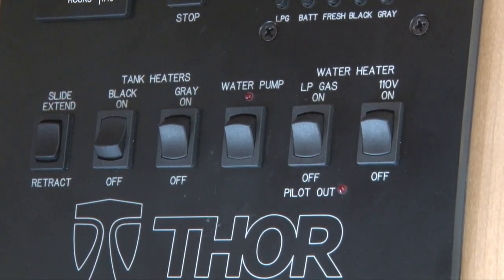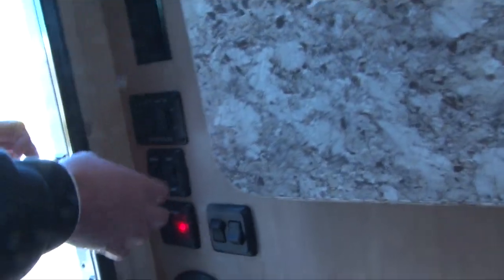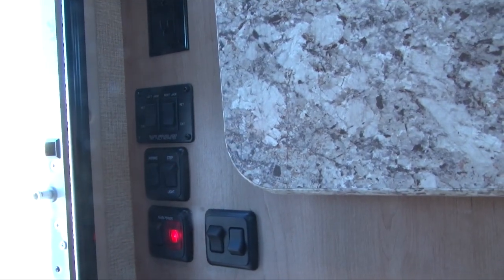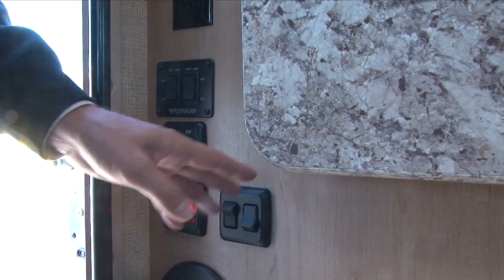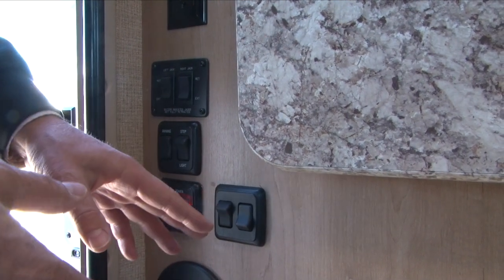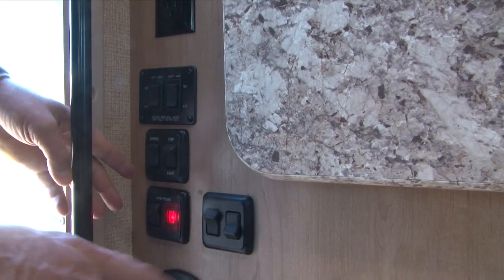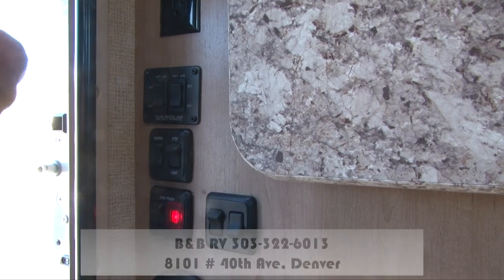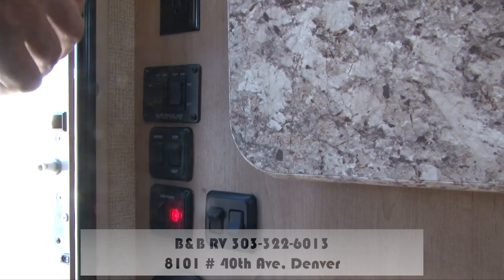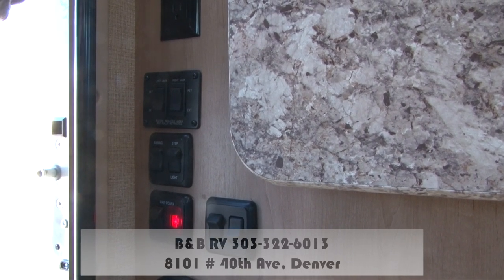Down by the door, we have a couple more buttons. There's a battery disconnect where this red light is — that red light needs to be on 100% of the time you're out. That's used for storing the coach and disconnecting the battery, so make sure that stays on. These two lights are for inside and outside light to get in and out of the coach. There's also a step light right down at the step to help you get in and out at night. There's an awning button — push one way to go out, push the other way to come back. Do not leave that awning out unless you're sitting under it.